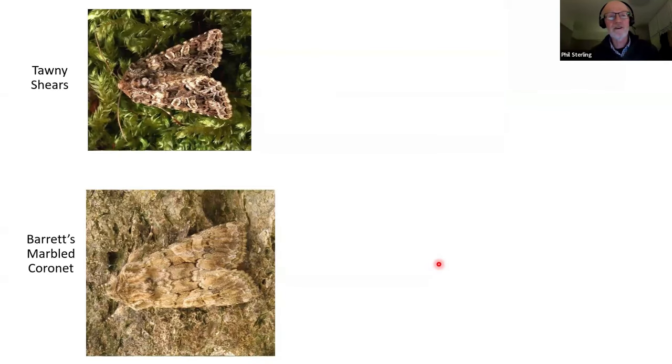Moving on to tawny shears and Barrett's marbled coronet — I don't think you'll have a great deal of difficulty separating these two species. Tawny shears has a very neat look, is a small species with quite distinct and well-outlined markings. Barrett's marbled coronet is a rather longer-winged species with more diffuse markings. What I really wanted to show was just how variable these species are — here are some set examples from around the country.